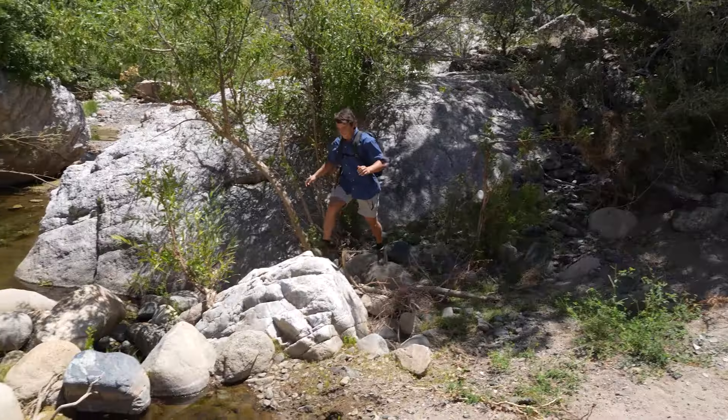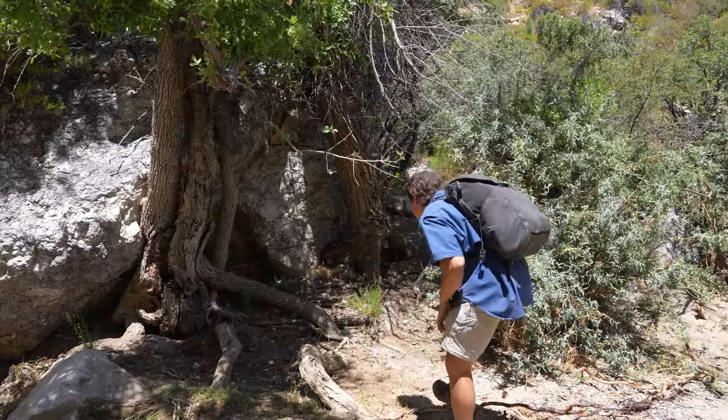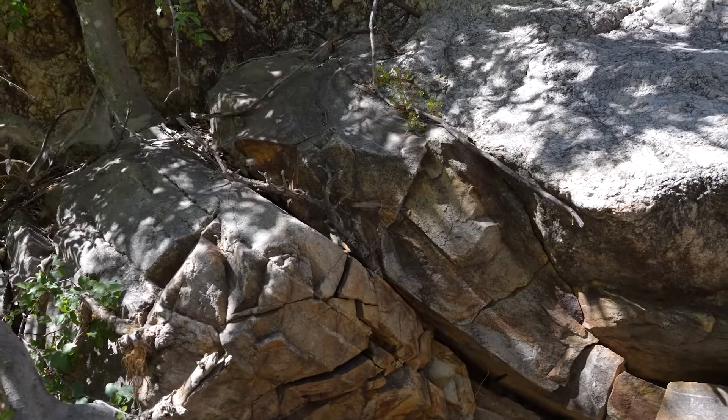While searching for our target species, we spotted numerous species of lizards scampering amongst the boulders. There's a lizard — a scrub lizard!